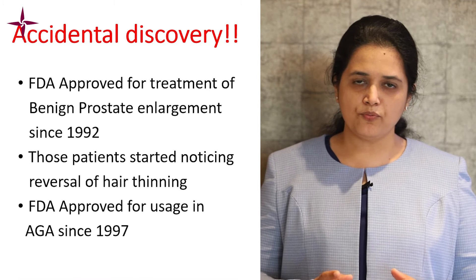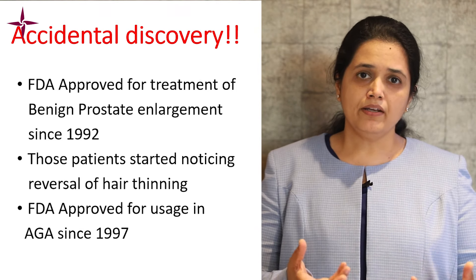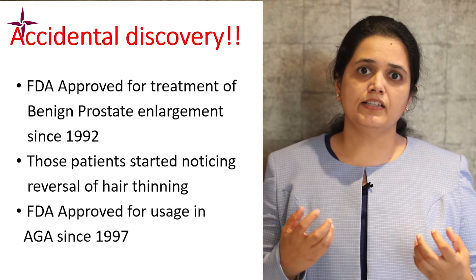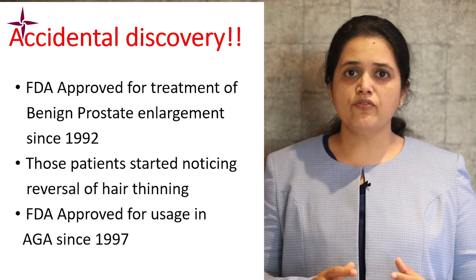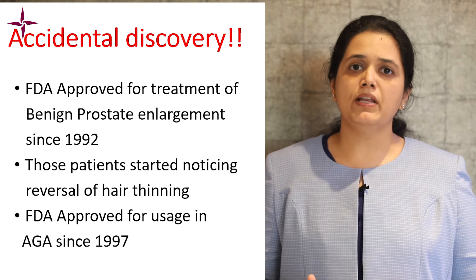Finasteride was first approved for the treatment of benign prostatic hyperplasia in 1992. When men with that condition started taking finasteride, they observed hair regrowth and saw that their baldness had stopped progressing. Thereafter, in 1997, finasteride 1 milligram was also approved by the FDA for the treatment of male pattern baldness.